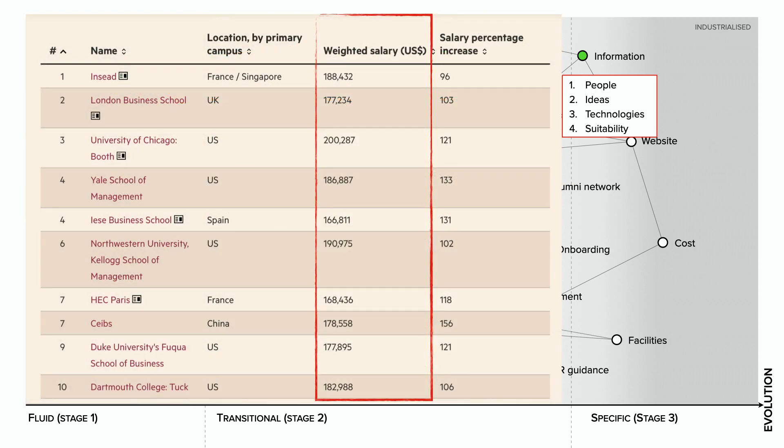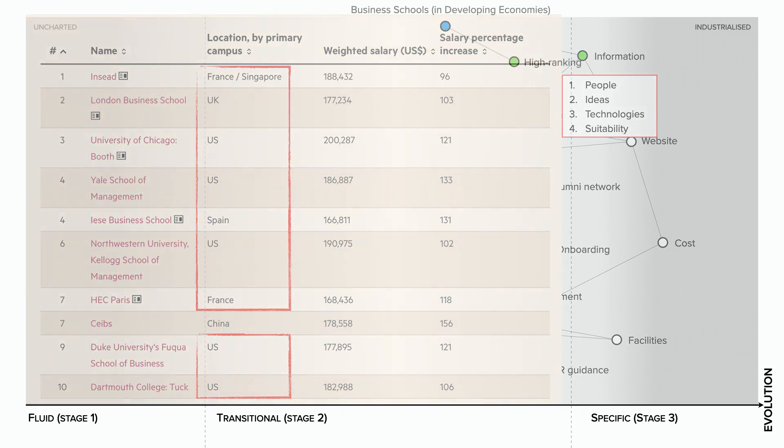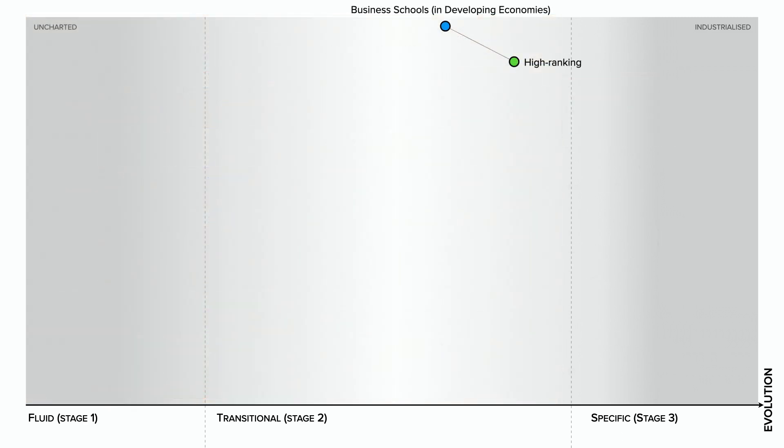For example, we noted earlier that business school rankings are heavily weighted by the salary students receive when they graduate. This favours those getting jobs in wealthier countries with higher living costs and higher salaries. Consequently, some graduates may have issues with business school rankings that are biased towards Western universities. This obviously negatively affects the rankings of business schools in less wealthy countries, even if they provide superior education — so it's something these business schools would also like to change.